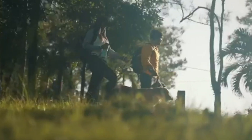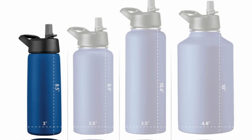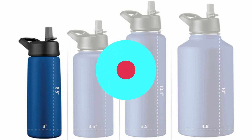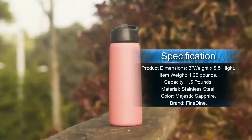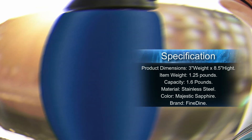Specifications: capacity 1.6 pounds, material stainless steel, color majestic sapphire, brand Fine Dine.